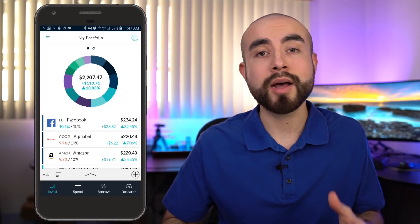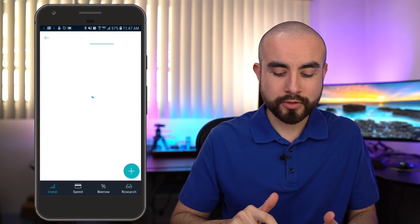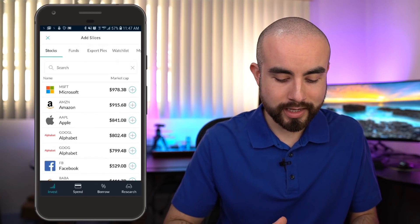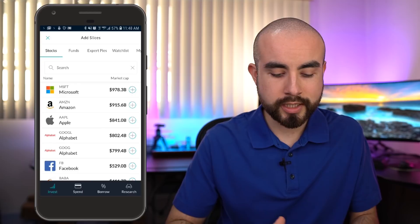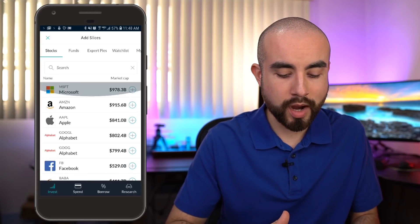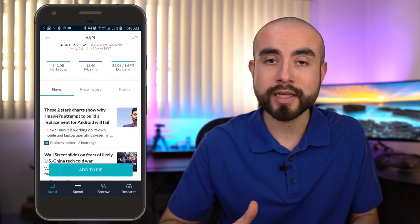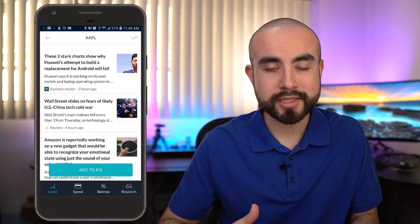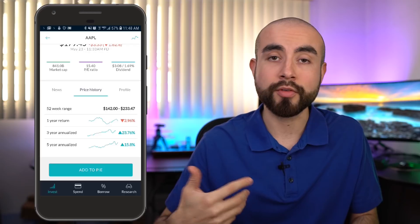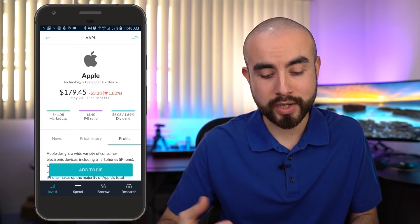Let's take a second to talk about the actual investments offered on M1 Finance. You can choose from thousands of individual stocks and ETFs. You can find all the statistics on any stock, click on any one you're interested in, and M1 Finance also updates news every day on every single stock or ETF. You can see the price history and performance of every stock, plus a brief overview explaining that company as well.